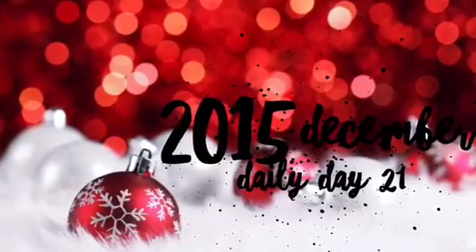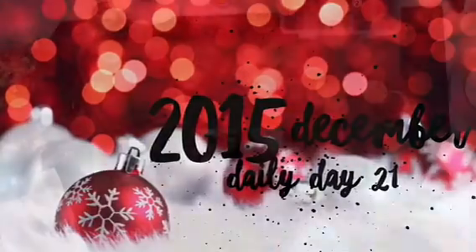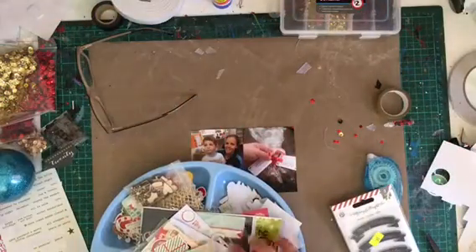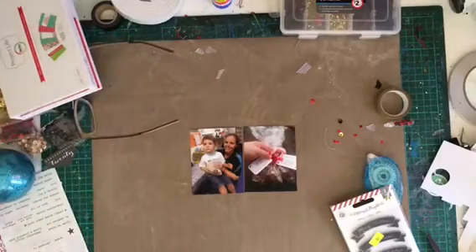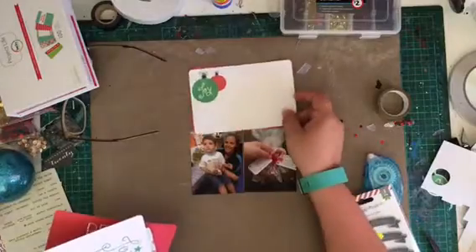Hey there lovelies and welcome to today's 2015 December daily video. We are up to day 21 today, and the only way we're going to get all of this in before Thursday is if I do two videos a day now. So be prepared, hopefully I can. It is crazy here this time of year and hopefully this will be the first of two videos today.